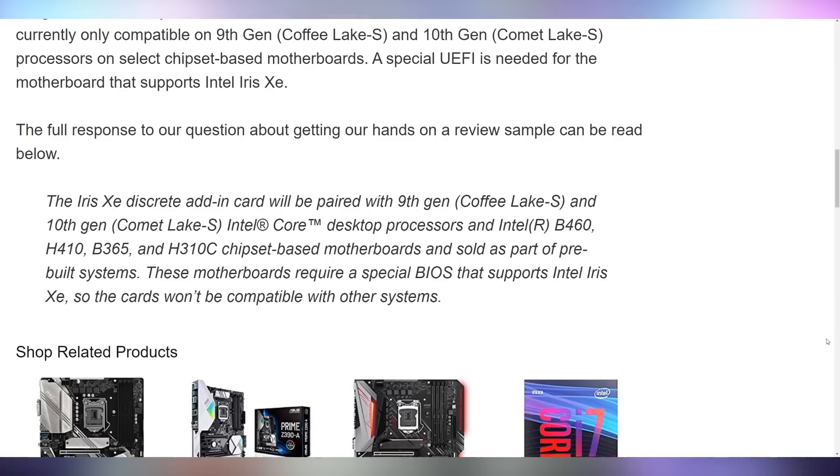It's not unprecedented that they are making an OEM-only launch — just like the GTX 800 series was on laptops only. But according to Legit Review, who contacted Intel to find out if they could get these cards for review, it turns out that they can only be paired with ninth and tenth gen processors on B460, H410, B365, or H310C chipset motherboards, because they require a special BIOS that supports Intel Iris Z graphics. Z490 and Z590 — the high-end chipsets — are not included. I actually haven't heard of this in recent history where a GPU can only be run on very, very select systems. This is kind of crazy.